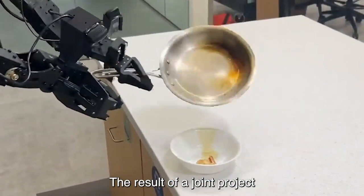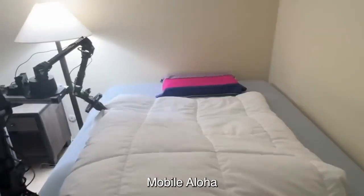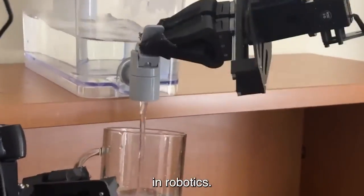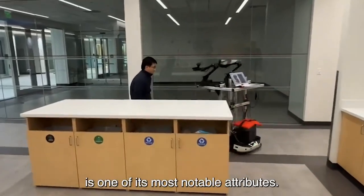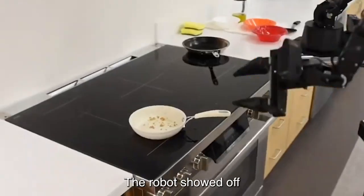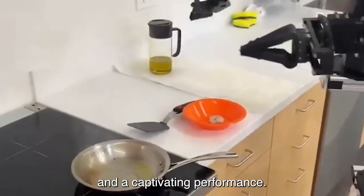The result of a joint project between Google DeepMind and Stanford University, Mobile Aloha represents a major advancement in robotics. The culinary expertise of Mobile Aloha is one of its most notable attributes. The robot showed off its remarkable precision in preparing a three-course meal in a captivating performance.